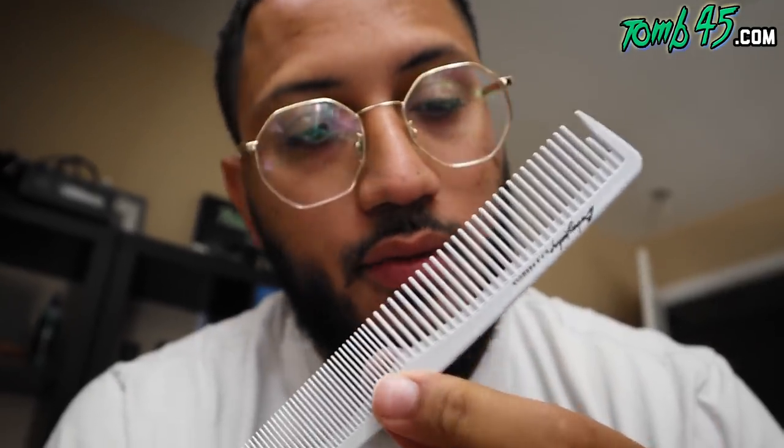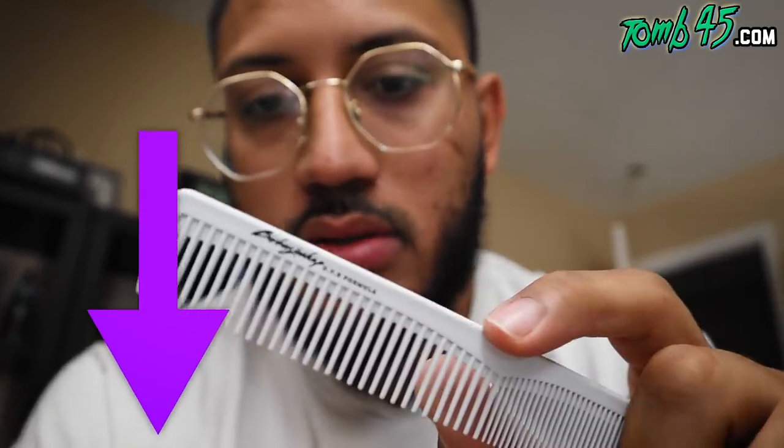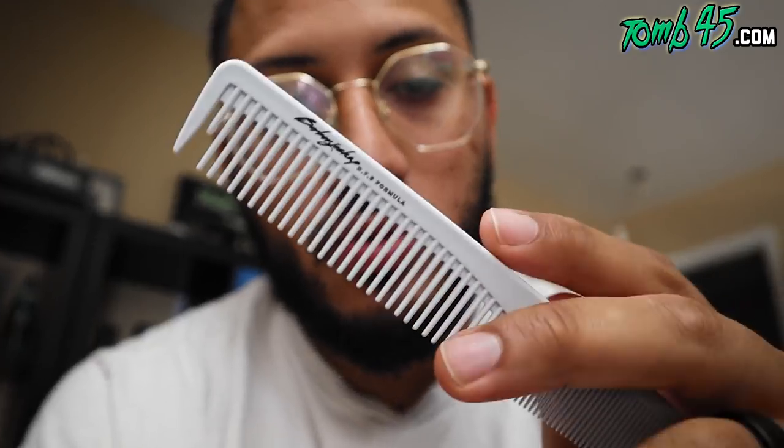Guys, go support Josh OP — a barber with his own product. I don't know if they're out yet, I gotta sync with him. But if they're out, I'm gonna leave a link in the description so y'all can check these out, because these are some nice combs. The material has a nice little texture to it. Very, very nice.